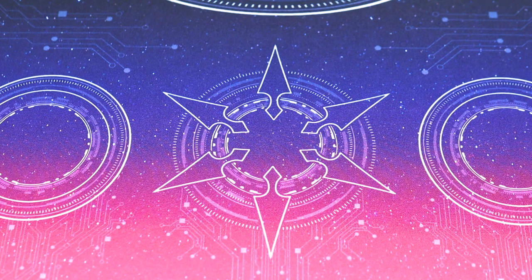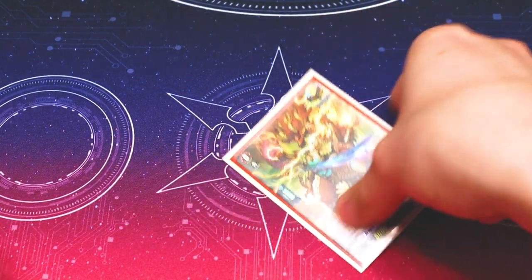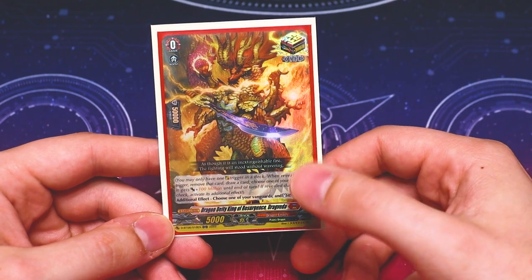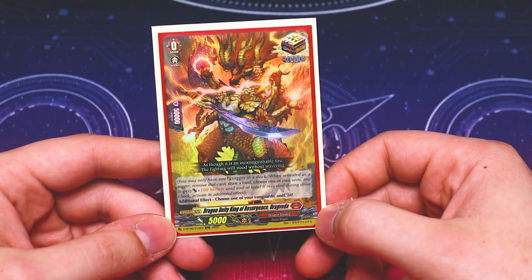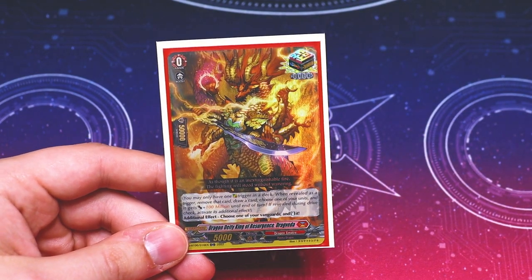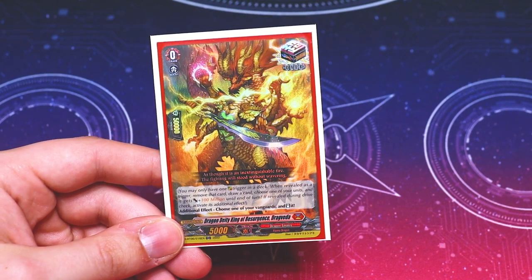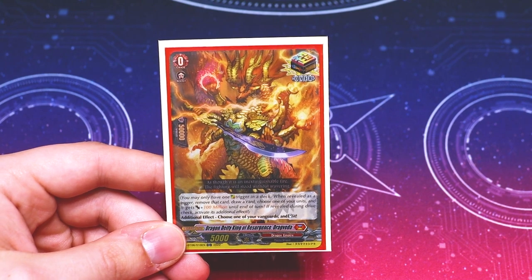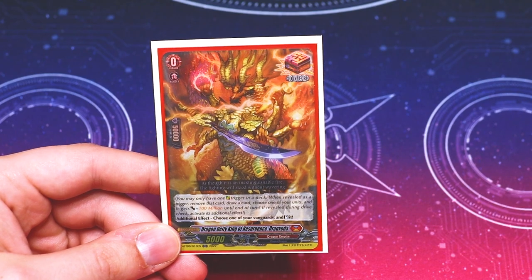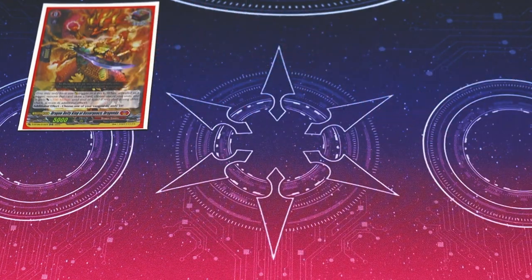Now moving on to triggers. Starting with our overtrigger: DragVeta, which also got reprinted in DBT-06. It's an overtrigger giving a hundred million power; its additional effect lets you choose your vanguard and re-stand it. With Jeeva, if you have two open counterblasts, you can swing, counterblast, re-stand a rear guard, re-stand your vanguard, and do it again with the extra open counterblast — getting six attacks during that turn. DragVeta is really good in this deck.